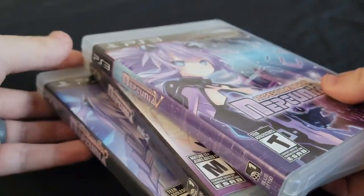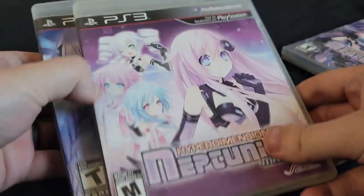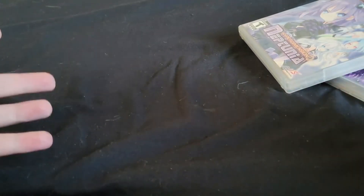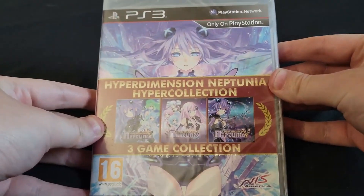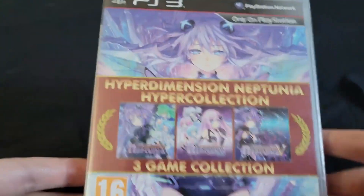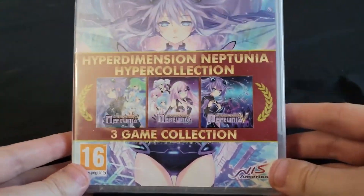Having three separate cases for all three of these games just wastes so much space. I only have so much shelf space. If only there was a release that put all three of these games onto one disc. Oh my god — so this is the Hyperdimension Neptunia Hyper Collection.